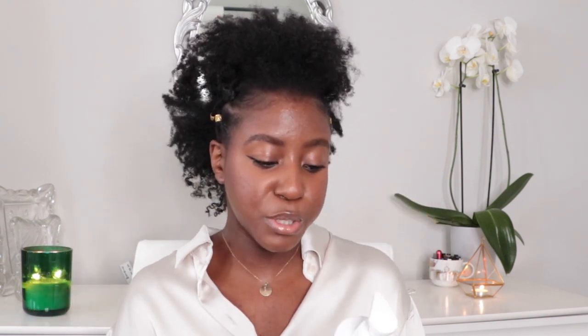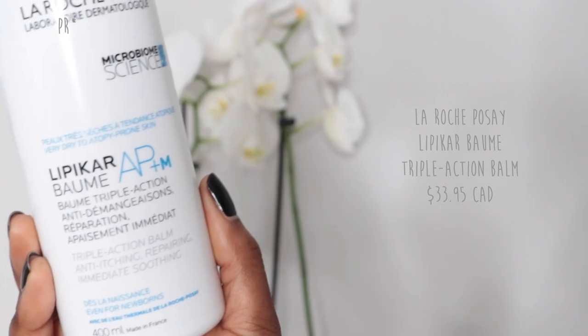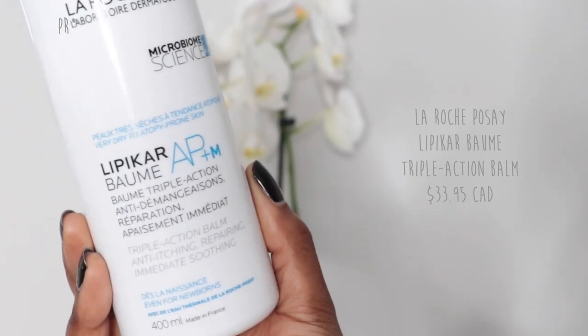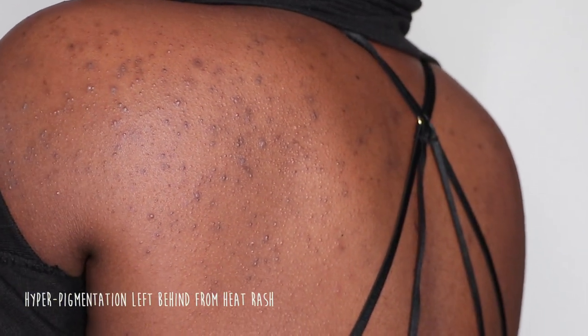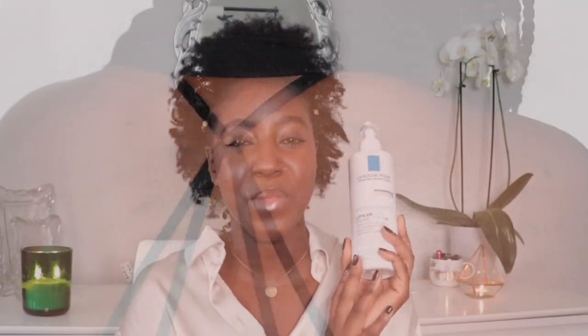For moisturizer, I'm using the La Roche-Posay Baume Triple Action Anti-Itching Repairing — it's a long name. This one was also sent to me via PR, but it is so thick. I love this cream; I use it every single night. I do two layers of it actually. I put on my hydrators, then I put on my tretinoin and let that sit for about 60 seconds before putting on a moisturizer so it can fully absorb. I also had a heat rash after coming back from the Caribbean, so this has been helpful for keeping that calm as well.